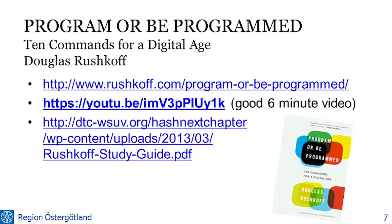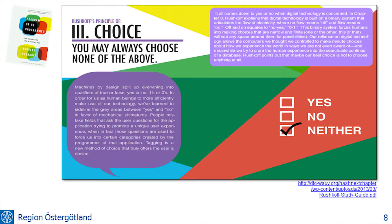There's an author called Douglas Rushkoff who has done a lot of thinking about what's happening now when we're taking the analog reality into the digital world — and this is exactly what's happening to healthcare also. He's written ten commandments of the digital age, and I've picked some of them here. For example: you may always choose none of the above — yes, no, or neither. Computer systems force you into boxes, discrete choices, and what kind of boxes there are is decided by the human designing the system.